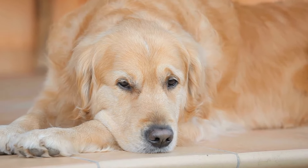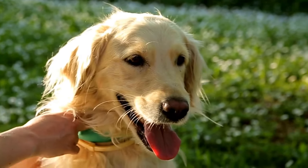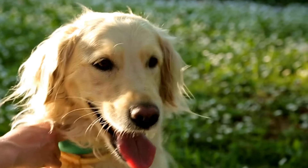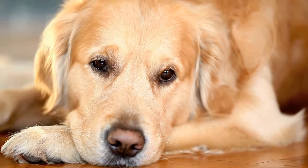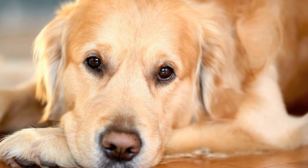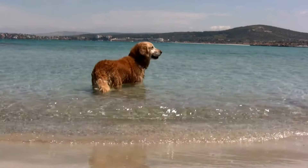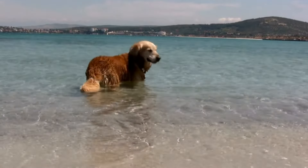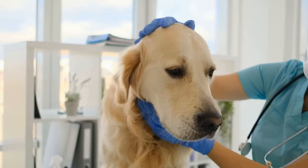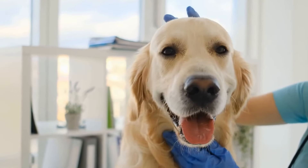What is agility training? Agility training is a popular dog sport that involves a handler directing their dog through a timed obstacle course. The course consists of various obstacles such as jumps, tunnels, weave poles, A-frames, seesaws, and more. The objective is for the dog to complete the course accurately and within the shortest amount of time possible. It requires a strong bond between the dog and its handler, as well as clear communication and trust.